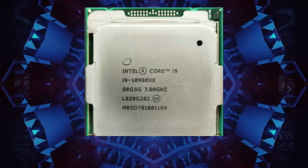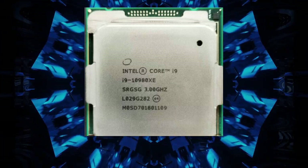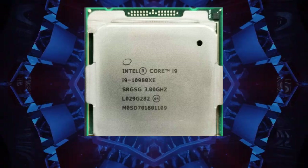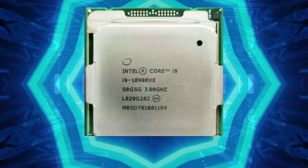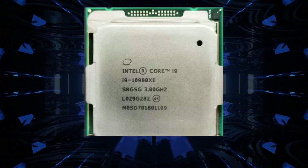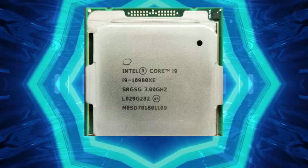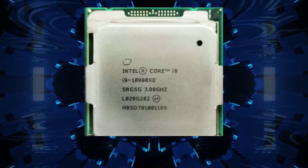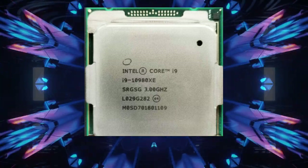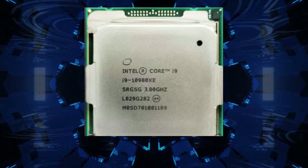Intel Extreme Tuning Utility allows you to adjust the clock speed, voltage, and other settings of the processor. Overclocking the i9-10980XE can result in significant performance gains, but also requires a lot of power and a good cooling solution. Overclocking can increase heat output and cause the processor to degrade faster over time, so it is important to monitor temperatures and adjust the cooling solution accordingly to ensure stability.